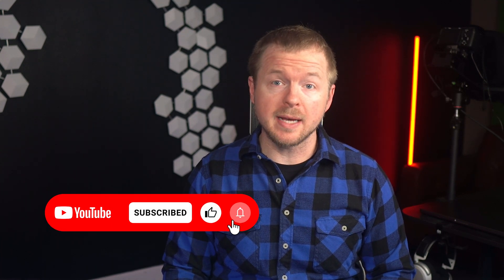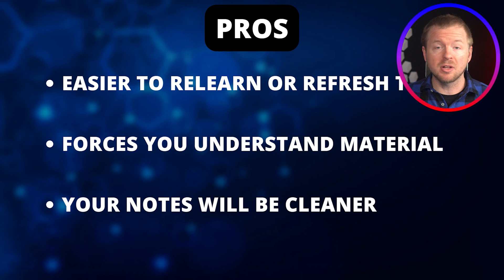What a nightmare. Now that we know the problem, let's talk about some pros or benefits about taking good notes. There are several pros of taking better notes and staying more organized, including the materials being easier to relearn or refresh if you ever have to come back to it beyond your exam. This is also going to force you to better understand the material so your notes are going to be more detailed. You'll also have cleaner notes because you'll naturally have to group sections, create tables, use graphics, and other things that just make your notes easier to use.